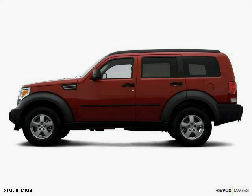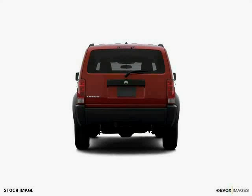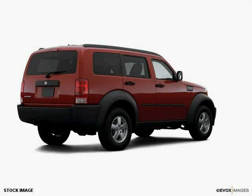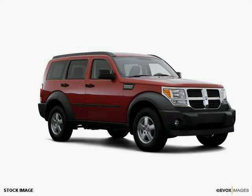This 2007 Dodge Nitro is equipped with power door locks, power windows, reclining seats, power mirrors, four-wheel drive, anti-lock braking system, traction control system, air conditioning, rear bench seat, rear window defroster, bucket seats, and child safety locks. Driven with care for 49,809 miles, this makes the Nitro an easy choice for you.